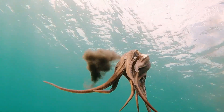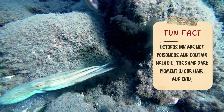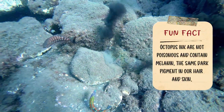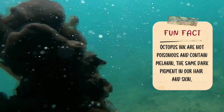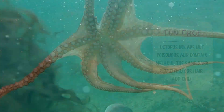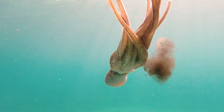When an octopus feels scared or in danger, it has a special trick. It squirts out a cloud of dark ink into the water. This ink makes it hard for other animals to see the octopus, and while the ocean fills with the dark ink, the octopus swims away quickly to hide. This helps them stay safe from predators like sharks or bigger fish that might want to eat it.